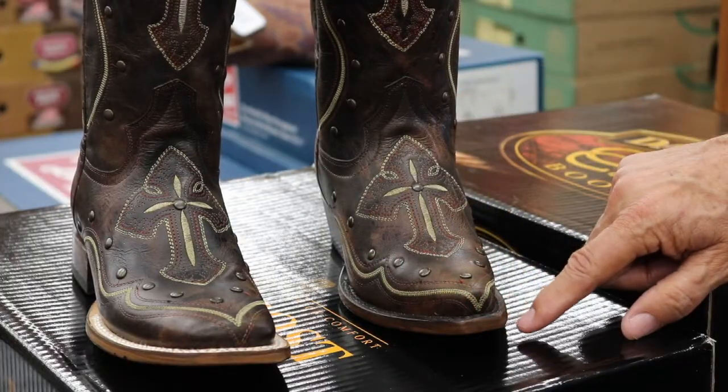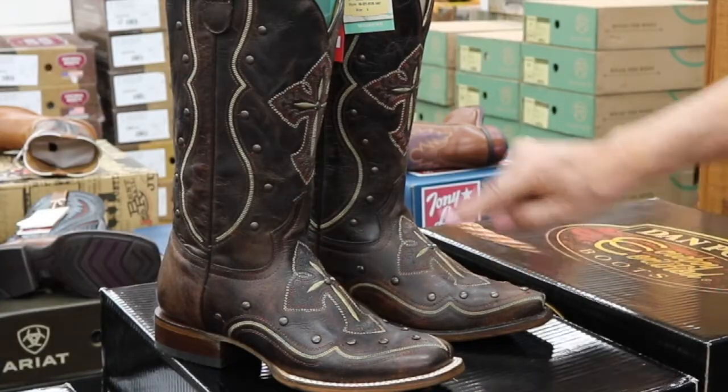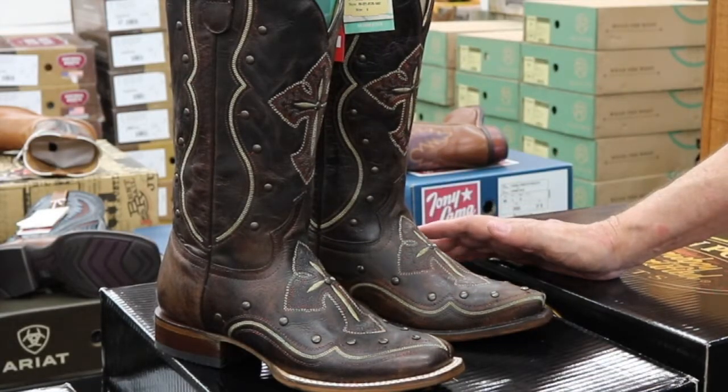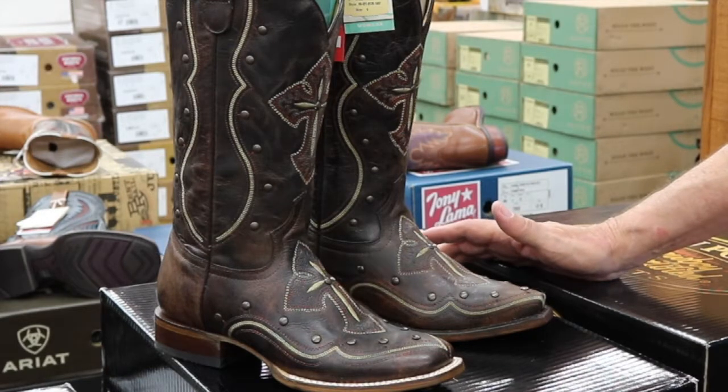We also have it in a snip toe. With the studs, the embroidery, it's gorgeous, and they're very, very comfortable. Come see us at Boots & More for this nice new selection for fall.